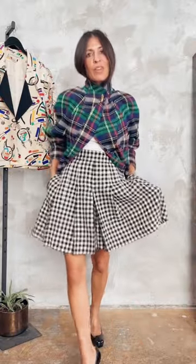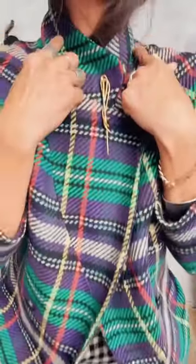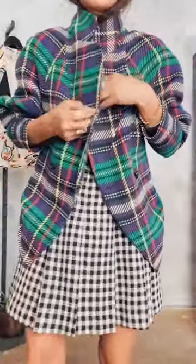For this look, I wanted to pair it with something unexpected, so I added the 1989 gingham pleat skirt and added a brooch so that I could wear the jacket a little more closed, closing up the neckline to really keep that warmth, crossing it over — and it creates this beautiful split front.